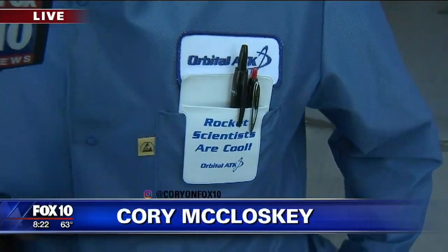Rocket scientists are cool. We're going to meet a couple here in just a moment. We're talking about the Antares rocket and the fairing that protects it as it is thrown into space. And it's all happening here in Chandler at Orbital ATK.